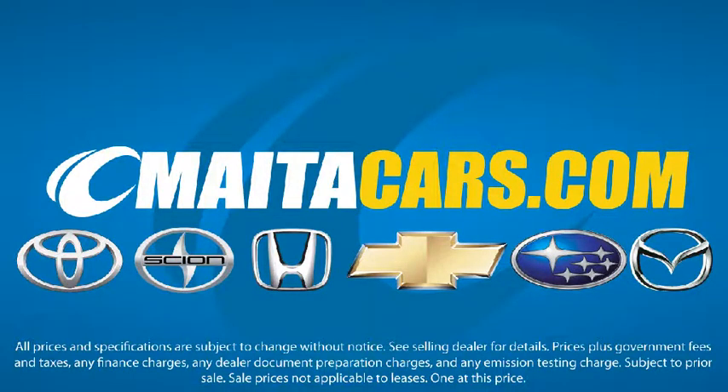We know you have a lot of choices when it comes to purchasing a new or used vehicle, and we appreciate you taking the time to discover a little more about what makes Mehta different. Visit one of our locations today.